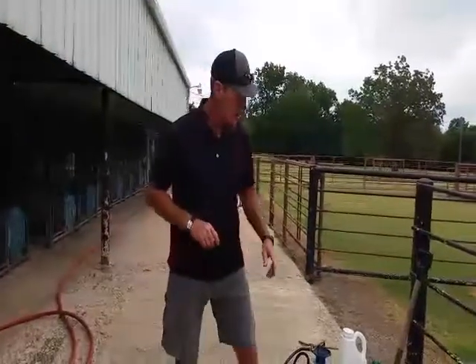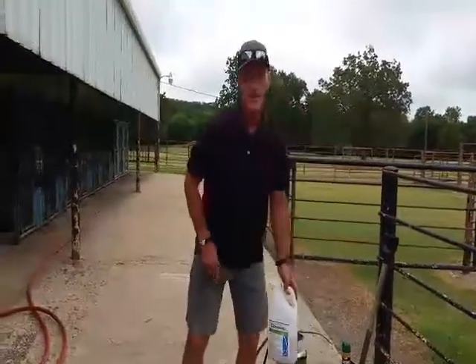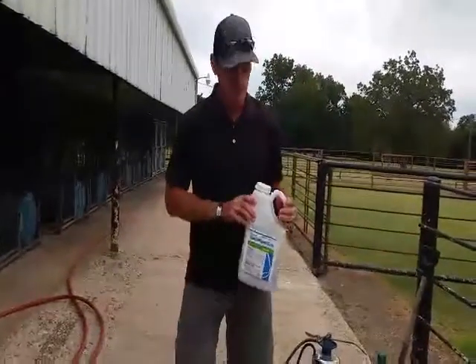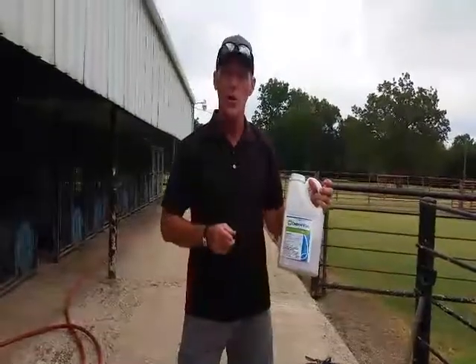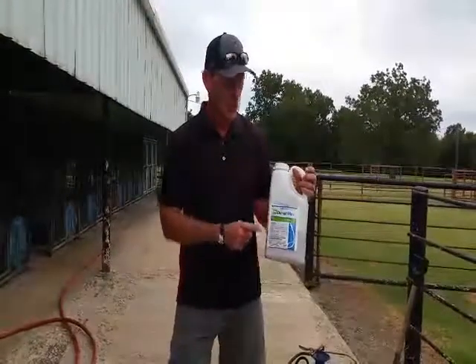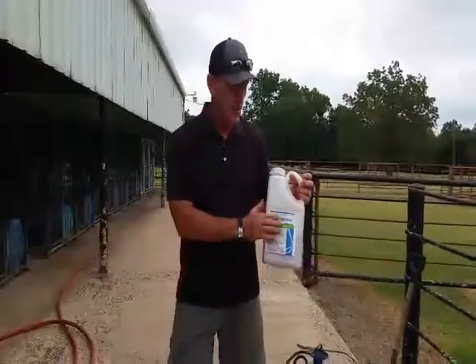The pyrethroid is quick acting and will kill the bugs, but not quick acting enough to keep them out of your barns completely. The pyrethroid is a cypermethrin — it's called Demon. You can go online to doityourownpestcontrol.com and buy it there. It's the least expensive source we've been able to find.